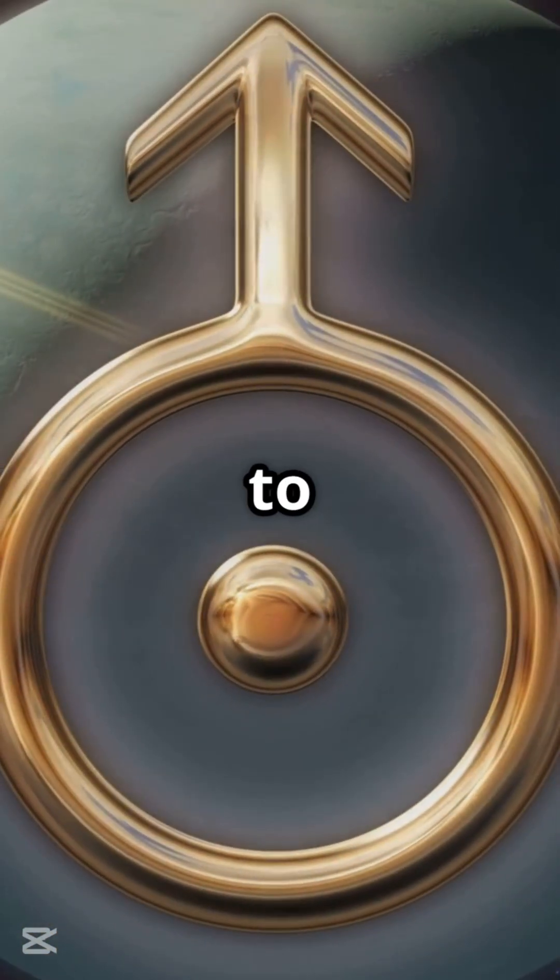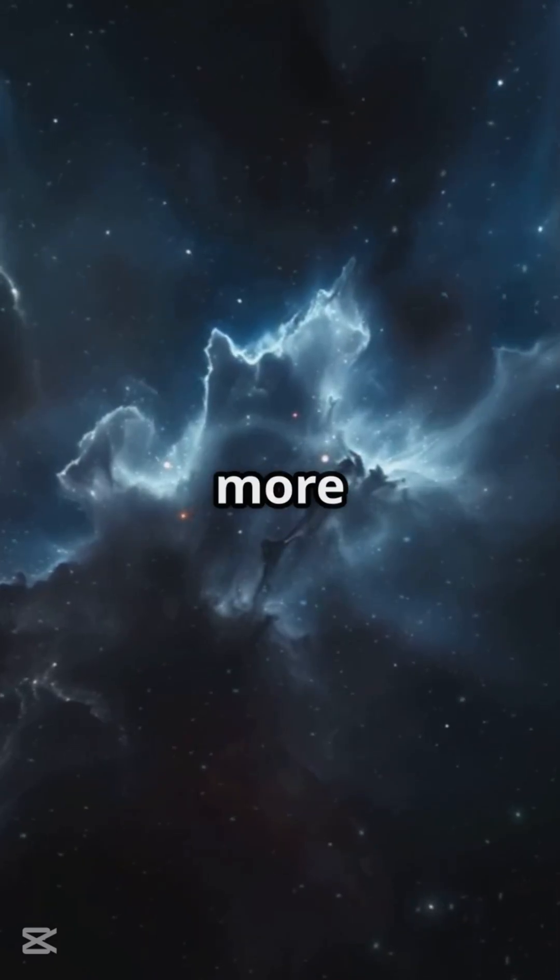Neptune continues to amaze us. Drop a spiral emoji if you want more cosmic discoveries.